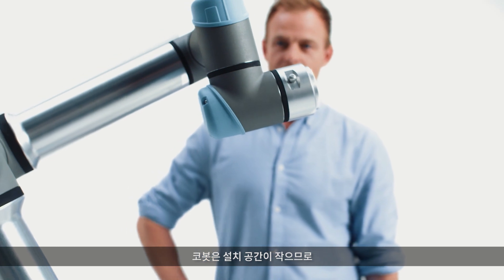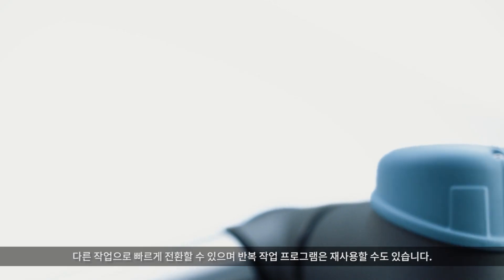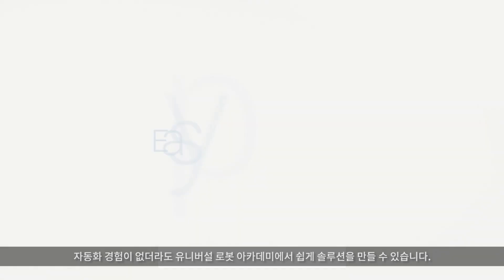Our Cobots are space-saving and easy to redeploy to multiple applications without changing production layouts. They can be moved between tasks quickly and are able to reuse programs for recurrent tasks. Effortlessly create solutions with no prior automation experience with Universal Robots Academy.